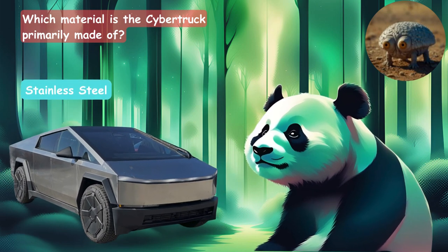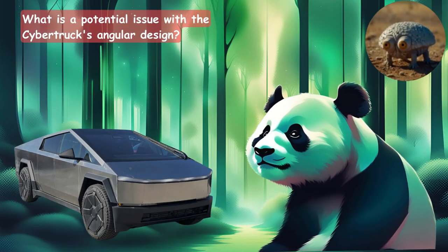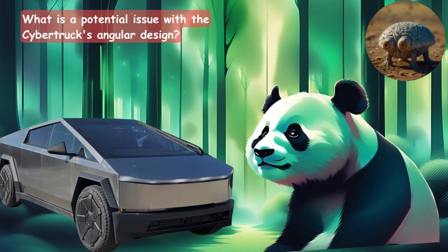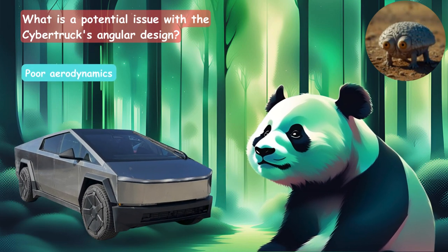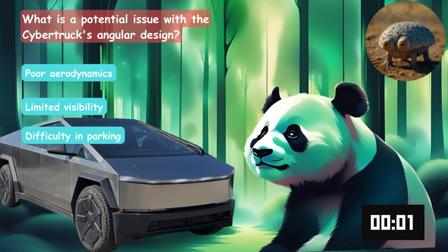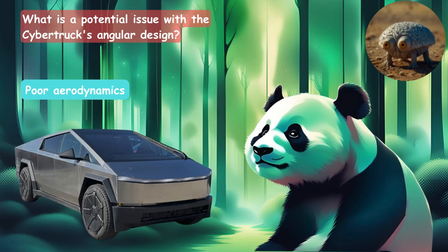The answer is stainless steel. What is a potential issue with the Cybertruck's angular designs? Is it poor aerodynamics, limited visibility, or difficulty in parking? The answer is poor aerodynamics.